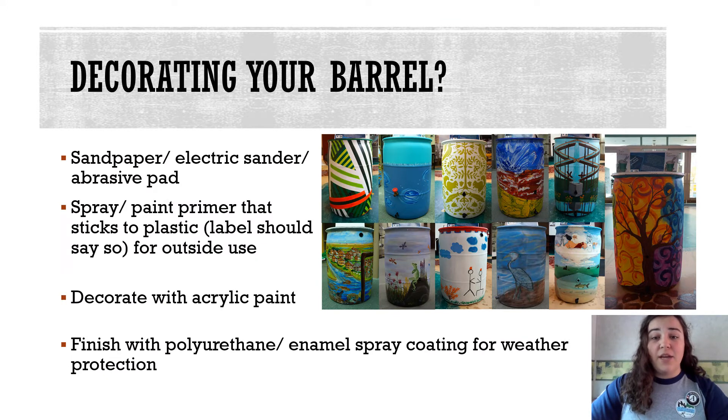If you plan to decorate and paint your barrel, you will need the following supplies. You'll start by sanding off the waxy outer coating of the barrel and then painting it with paint primer. Once the primer has dried, you can use acrylic paint to decorate your barrel any way you want. Remember that your barrel will be outside, so any decorating supplies should be weatherproof and labeled for use outside.